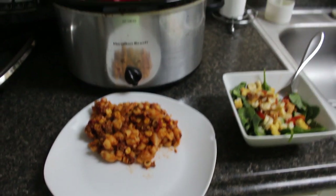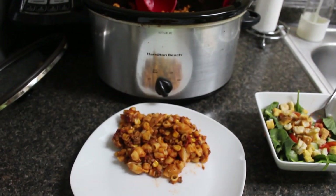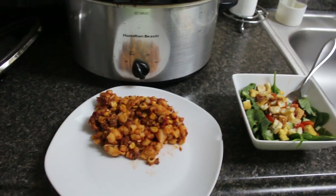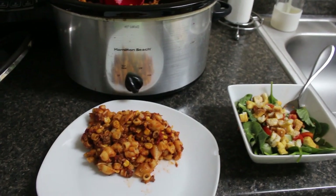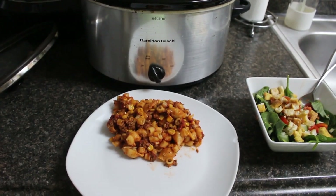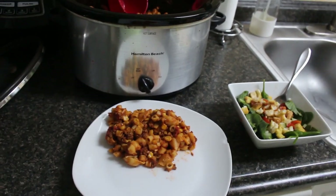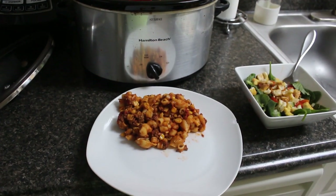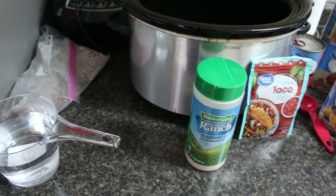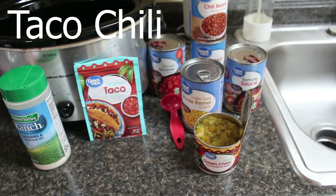I want you guys to go down in the comments and let me know which one you think is my favorite — you'll get a little prize if you're right. Out of all the guesses I'll pick a winner and you'll win a little something as a thank you. If you guys guess taco chili, you'll be entered to win — maybe a gift card to Starbucks or Dunkin' Donuts, I don't know. Let's go ahead and talk about what you're going to need for this taco chili.